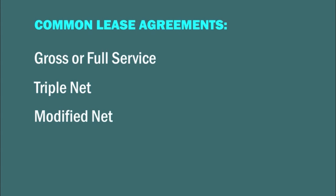The modified net lease is a compromise between the gross lease and the triple net lease. The landlord and tenant usually share operations and maintenance expenses and the tenant pays taxes and insurance. Utility payments are also negotiated. Modified net leases are common in older buildings.